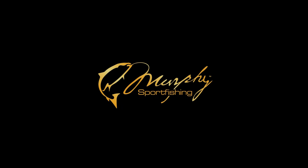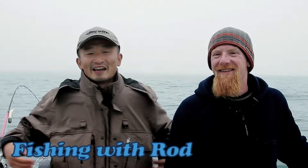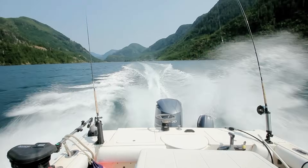Halibut! Hey everyone, welcome to another episode of Fishing with Rod. Today I'm fishing Kyuquot Sound with Murphy's Sport Fishing. This is Kerry, he's going to be our guide for the day. We actually arrived last night around 4 o'clock in the afternoon - it's a pretty long trek from Vancouver. We left from Horseshoe Bay at 6:20 on the ferry and drove all the way up here.